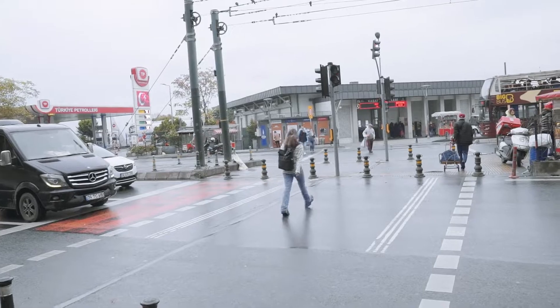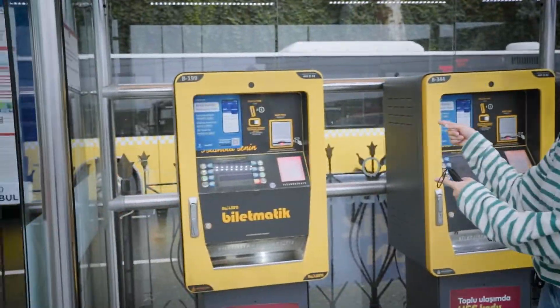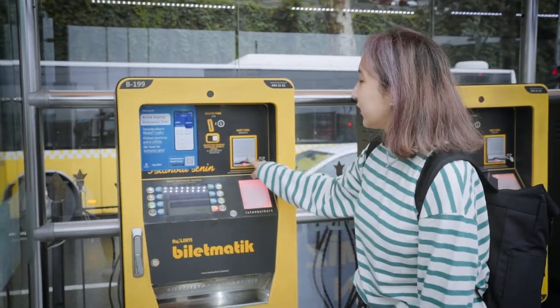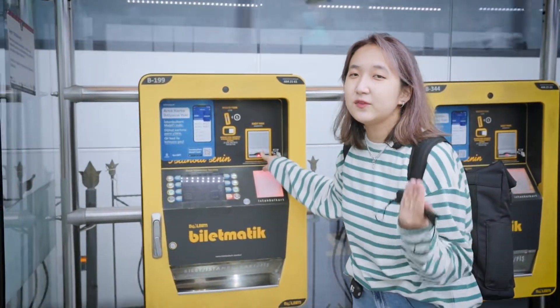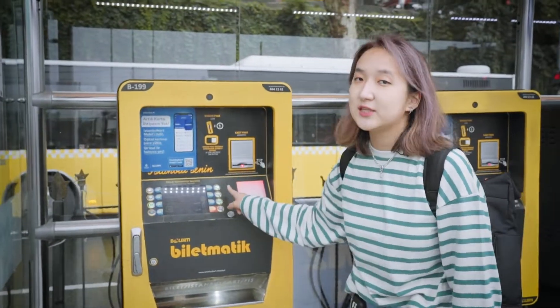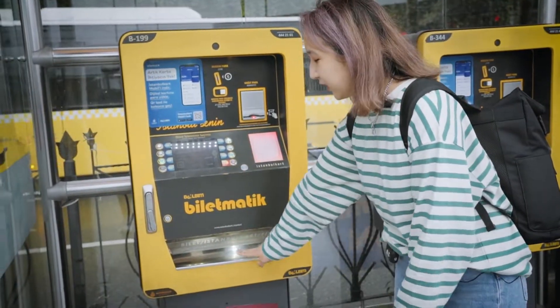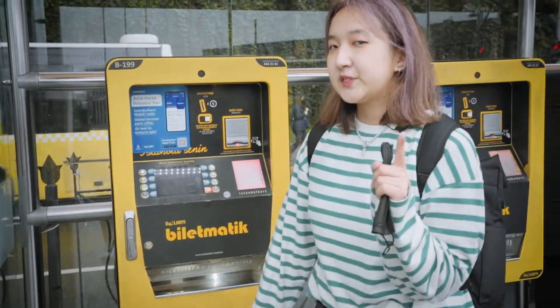So guys, if you want to buy the Istanbul card, you need to find one of these machines. You press the button over here and then put the money over here. For example, 20 Lira will be enough. The cost of the card is 13 Lira, and then the 7 Lira will be already on your card. You get your card over here, synchronize it with your code and then off you go.